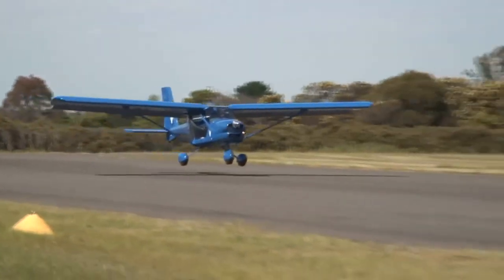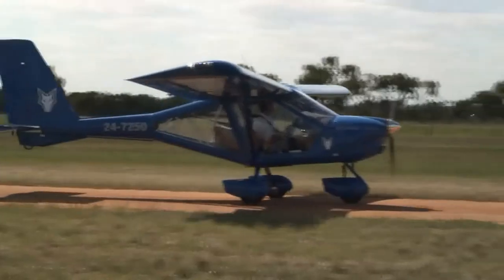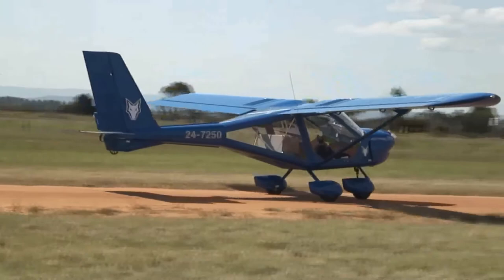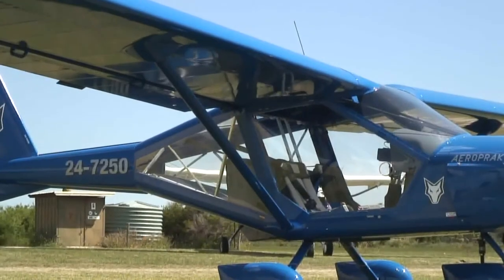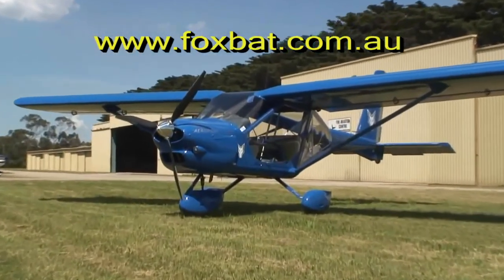After many disappointments in several other aircraft, I was particularly impressed. There's lots more to tell you about the A22, which is what this video is for, so I hope you enjoy it. If you want more details, specifications and current prices, have a look on our website at www.foxbat.com.au.